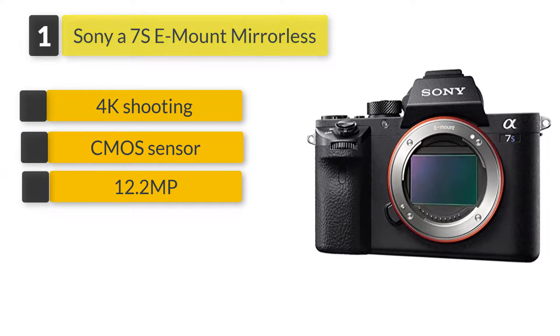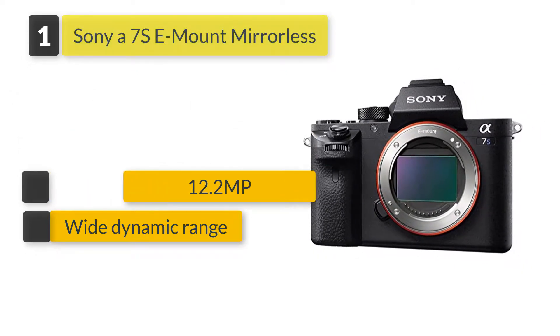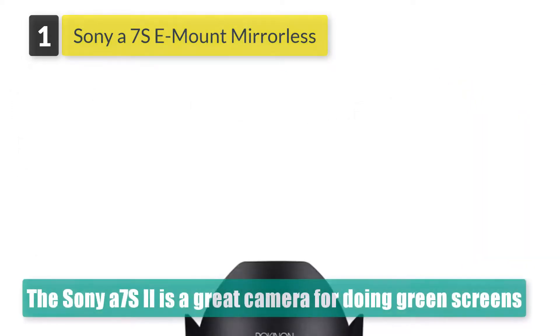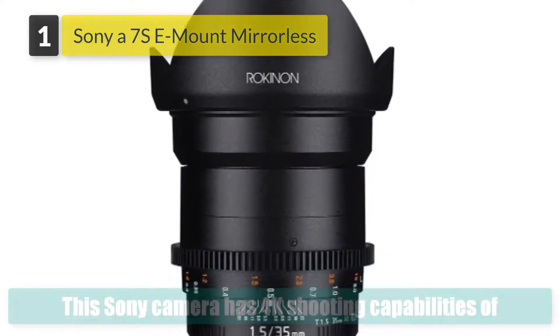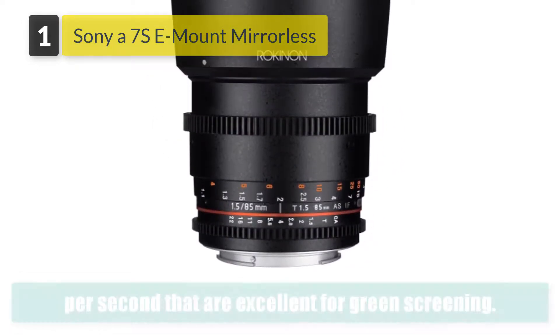The Sony A7S II is a great camera for doing green screens and videography in general, given the wide selection of features and accessories it comes with. This Sony camera has 4K shooting capabilities of up to 30 frames per second and 1080p of up to 120 frames per second.